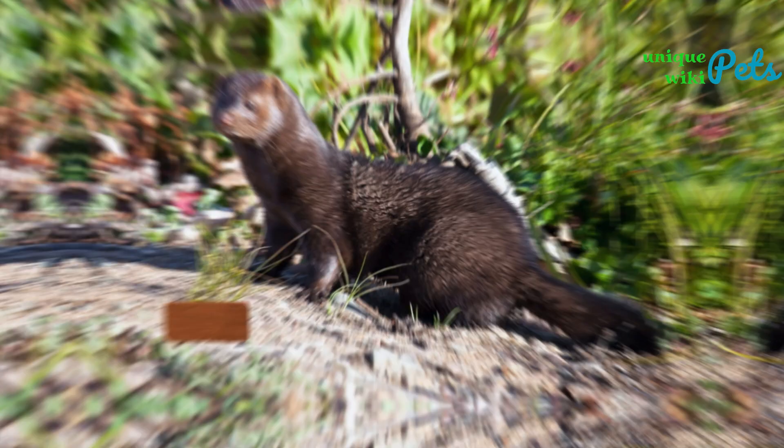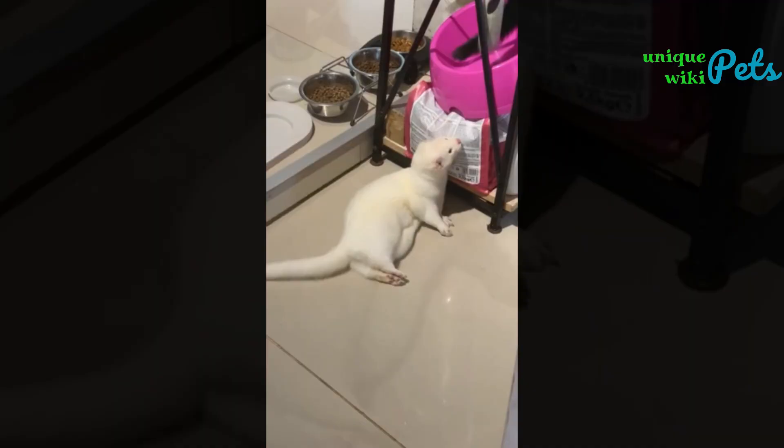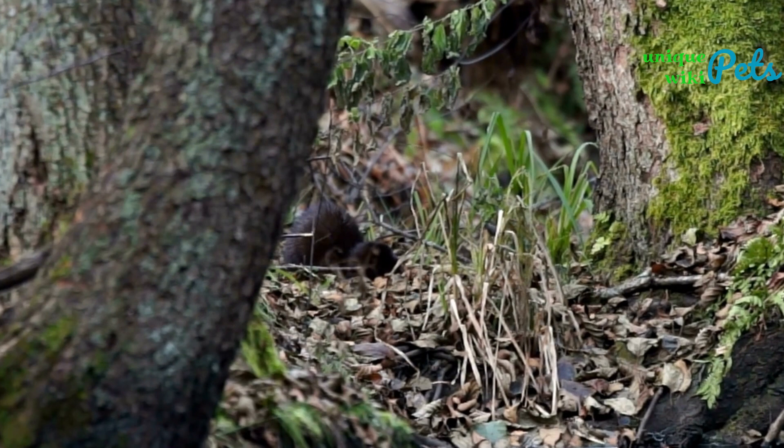The American Mink is larger than the Stoat, measuring around 18 to 28 inches in length and weighing around 1 to 3 pounds. They have dark brown fur with a white patch on their chin. The European Mink is smaller than the American Mink, measuring around 12 to 20 inches in length and weighing around 1 to 2 pounds. They also have dark brown fur with a white patch on their chin.